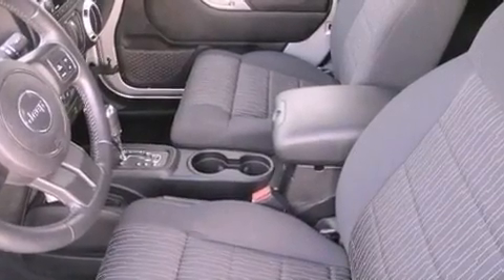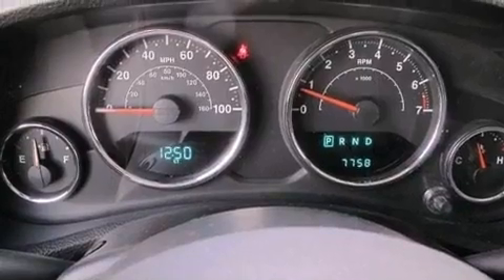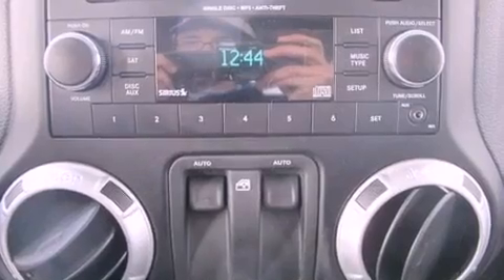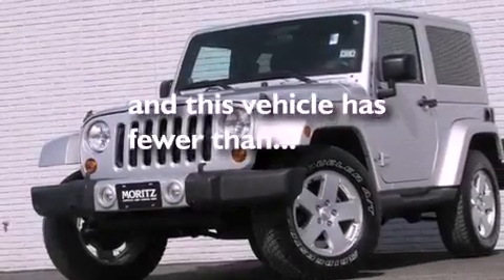The following features are also included: aluminum wheels, air conditioning, cruise control, a leather-wrapped steering wheel, running boards, a Sentry key theft deterrent system, a passenger side vanity mirror, an anti-lock braking system, a full-length floor console, and this vehicle has less than 8,000 miles.